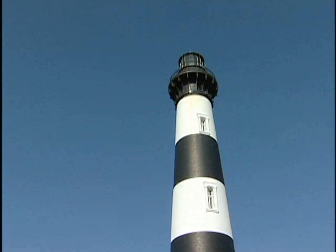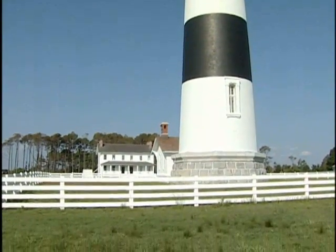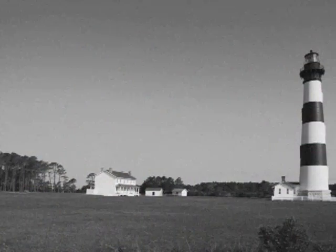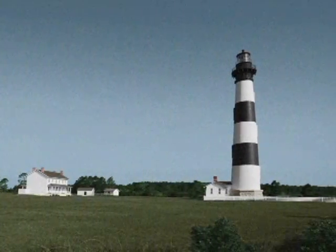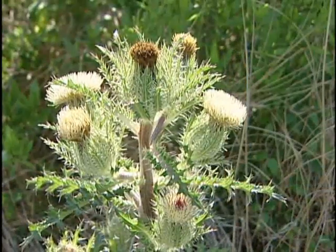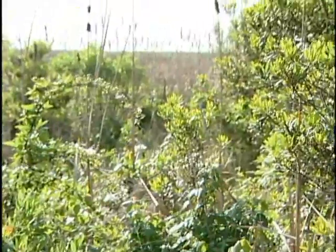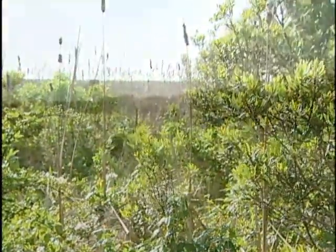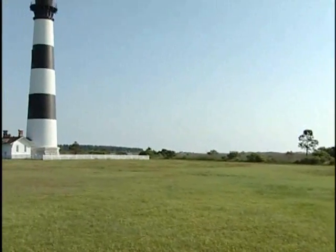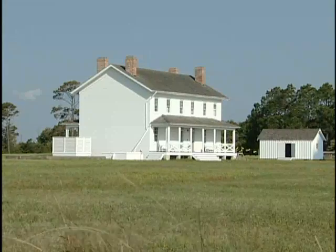Construction on the Bodie Island Lighthouse, which is 156 feet tall, started in 1871 and it was first lit October 1st, 1872. Crystal Nelson of the National Park Service is assigned to the Bodie Island Lighthouse. The original name, Body's Island, is today pronounced Bodie. The name is thought to be derived from a family surname, though legend has it that it comes from the shipwrecks and the bodies that floated ashore. With 60,000 visitors annually, the lighthouse became part of the National Park Service in 1953 and the Keeper's House has undergone some restoration.